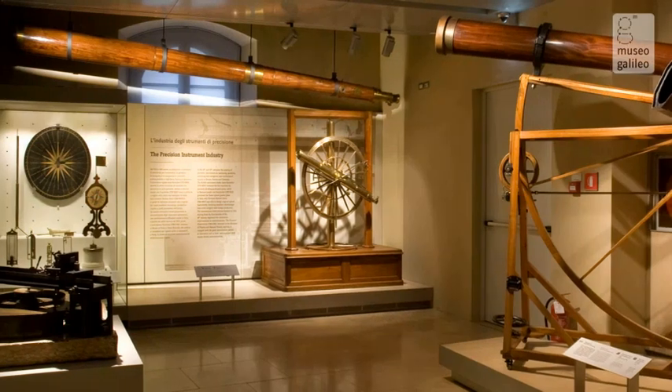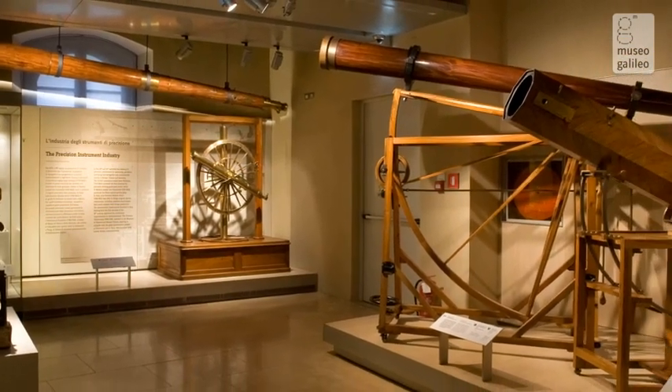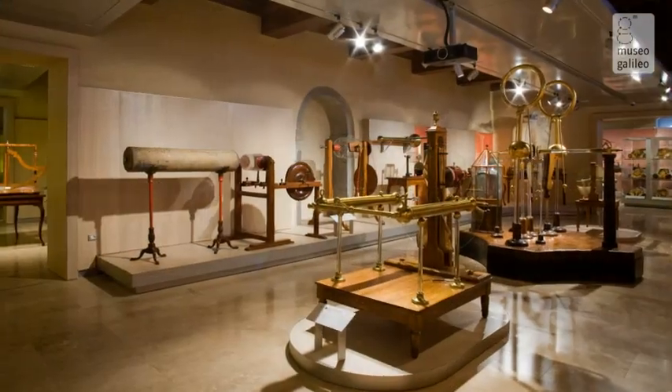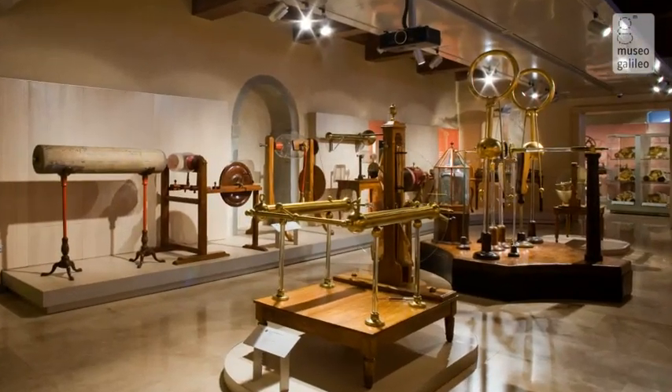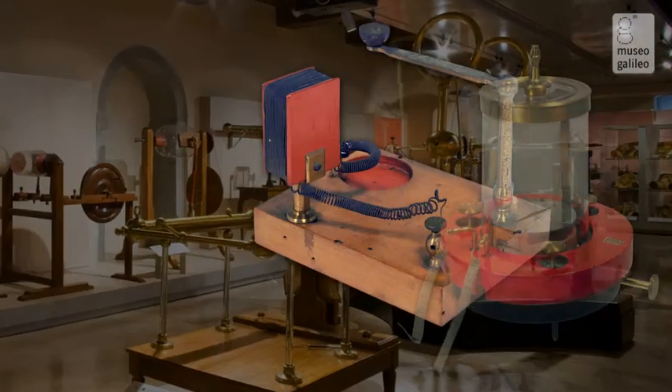In the nine rooms of the upper floor, the scientific activity of the Lorraine period is illustrated by the conspicuous Tuscan, and more generally Italian, contribution to the development of electricity, electromagnetism, and chemistry.